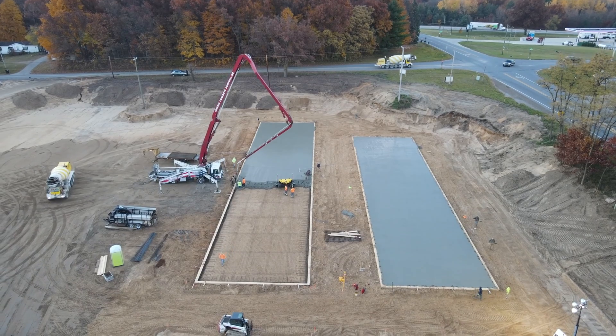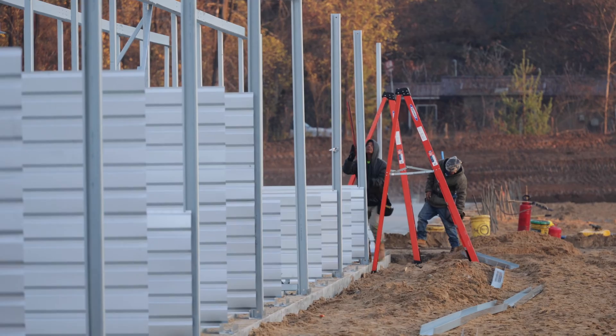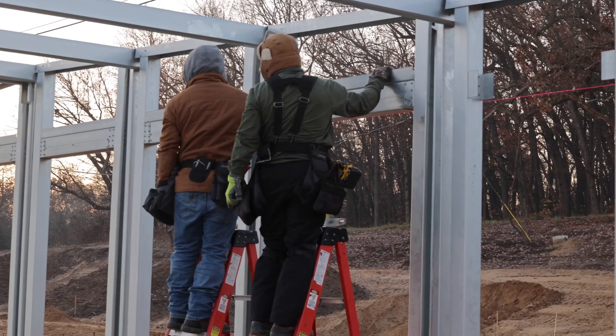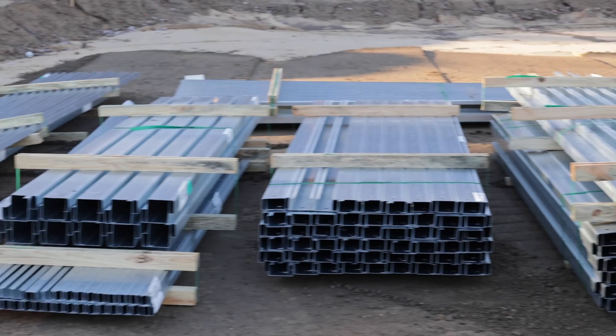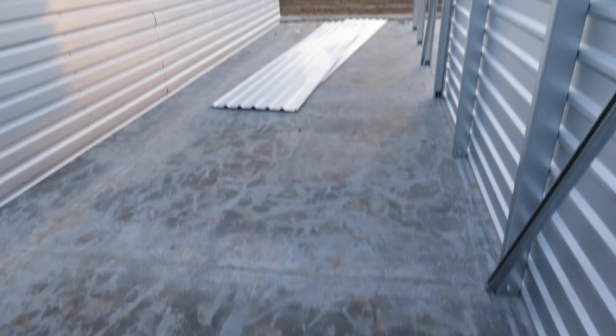That's it for the foundations. In the next step, we're going to talk about building construction and how that process worked — that was also a fascinating thing to watch. I had never observed and recorded every step of that process before, so it's going to be a really interesting video. Be sure to check that one out — I'll link to it beneath this video once it's ready. Thanks for watching.